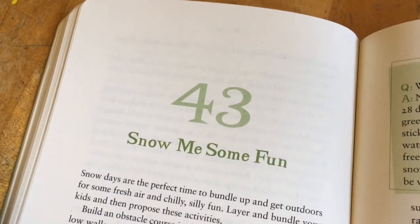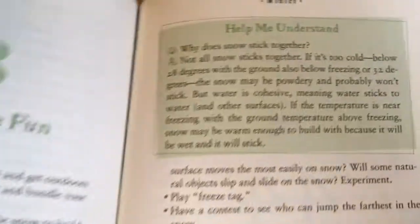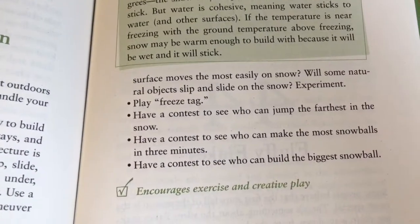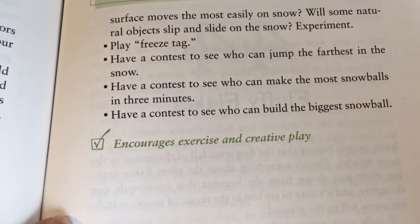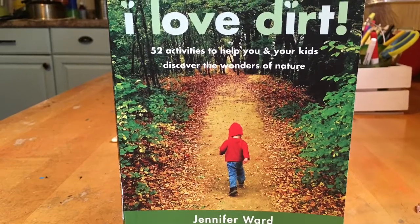The last section I'll show you is winter, which has activities for cold days and snowy weather. This one will teach your child activities they can do during a snowy day — they can build a ramp, they can play freeze tag, and they'll also learn why snow sticks together. This section will encourage your child to exercise and engage in creative play.